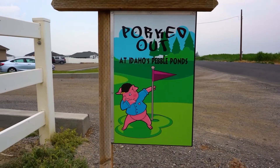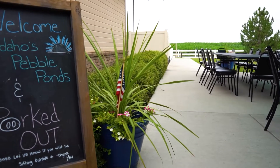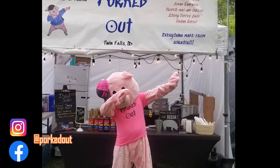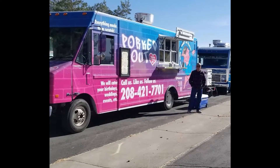Tyler, Lacy, thanks for letting us come check out Porked Out here at Idaho's Pebble Ponds. A lot of people in the Magic Valley know you guys from your food truck, but where did all of this start with Porked Out? So Porked Out originally we started in the tent. The year before that we were doing homemade caramels and caramel sauces, sold at vendor shows. Then the year after, we started as a tent at some vendor shows and a few fairs as Porked Out.